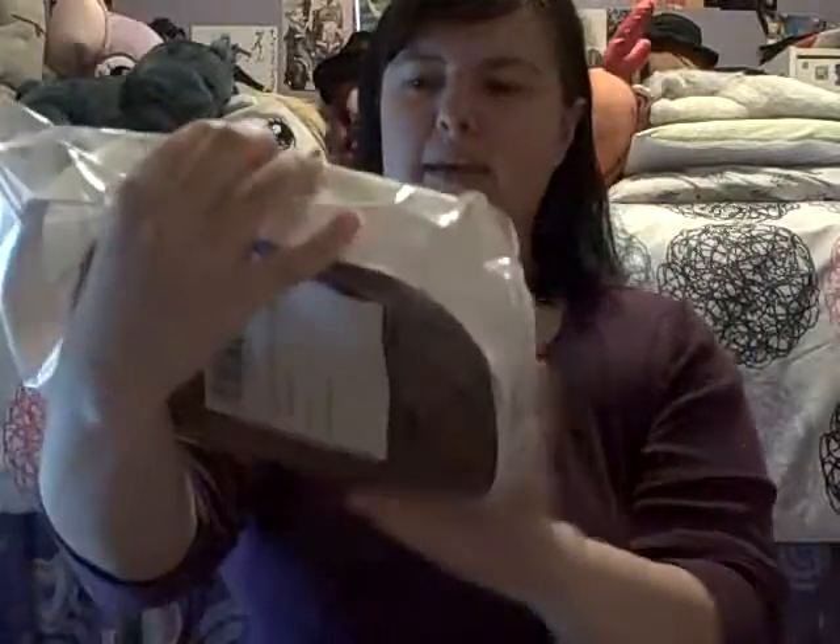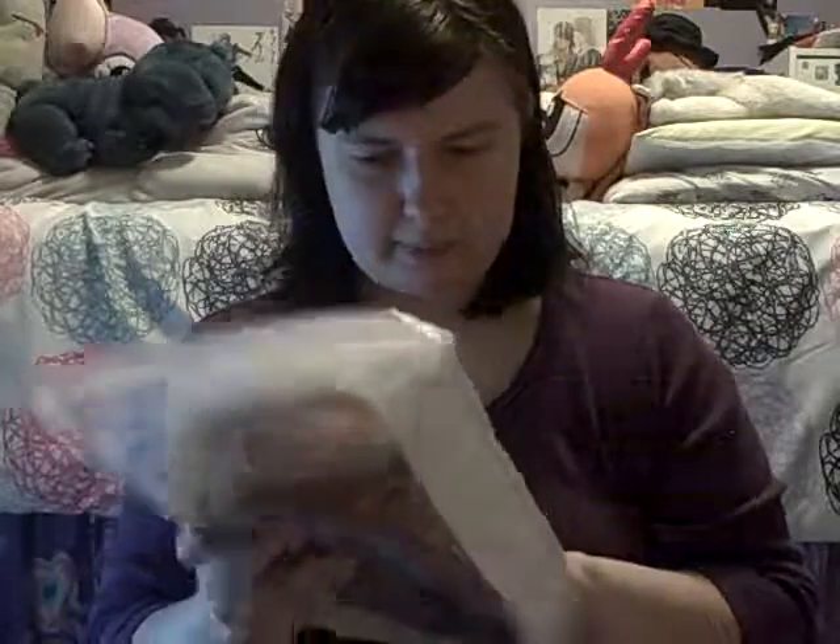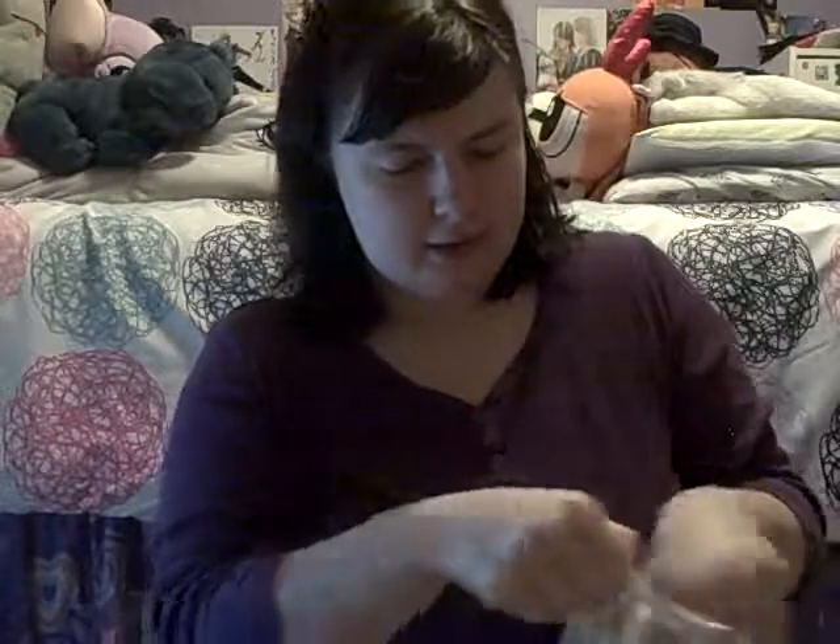Okay, so here is the wig. There's a little barcode and stuff on the bag, so I will take it out so you can see.